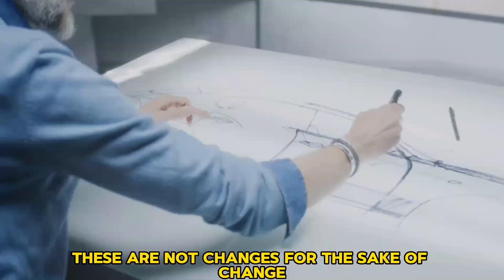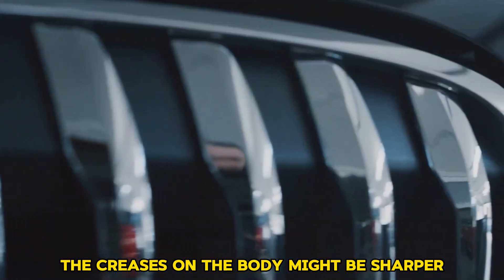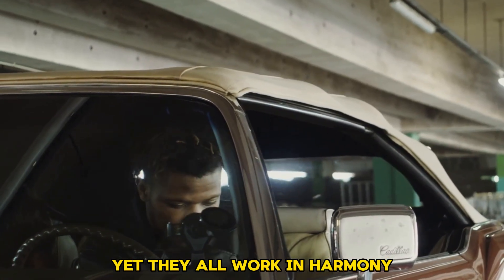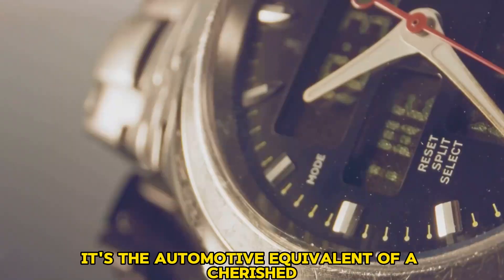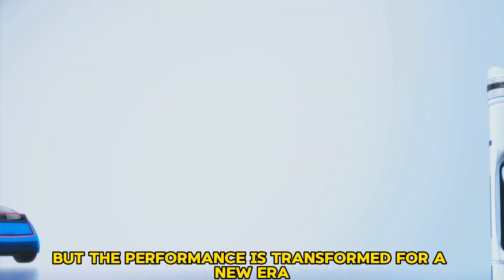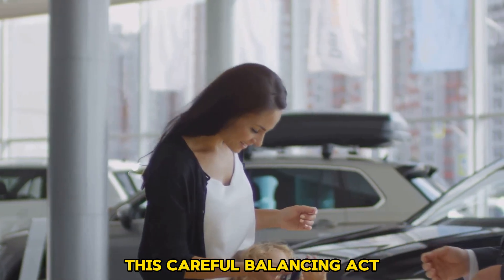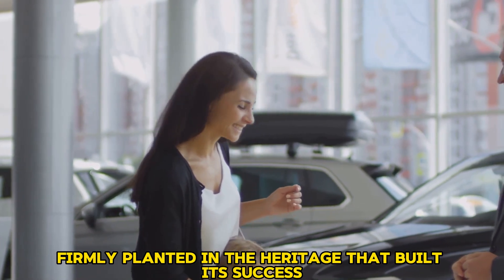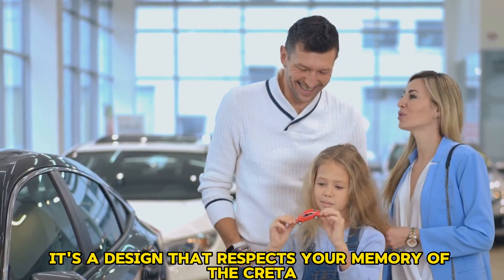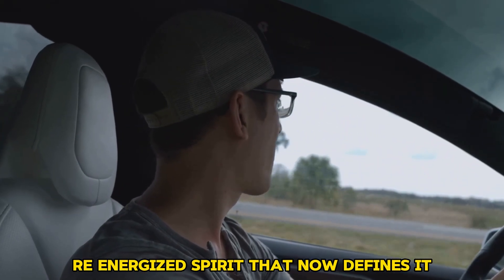These are not changes for the sake of change. The goal was clear: to make the Creta feel futuristic without becoming alien. The creases on the body might be sharper, the surfaces more sculpted, and the lighting elements more complex, yet they all work in harmony to preserve the model's old charm. It's the automotive equivalent of a cherished heirloom watch fitted with a state-of-the-art movement — the soul remains, but the performance is transformed. This results in a vehicle with one foot in the heritage that built its success, and the other confidently stepping into the next generation of automotive design.